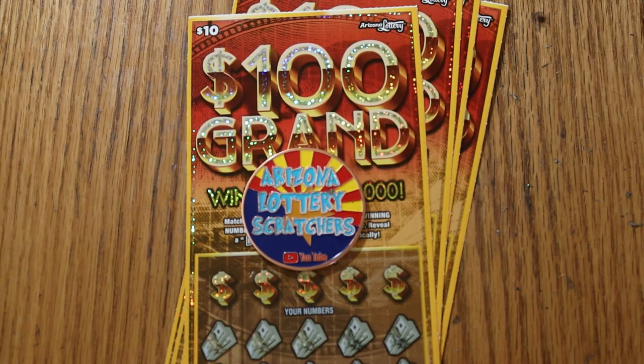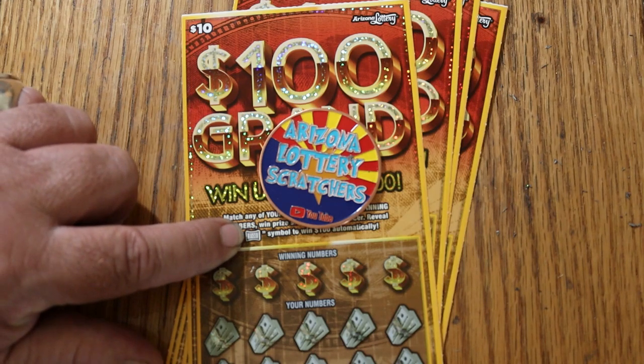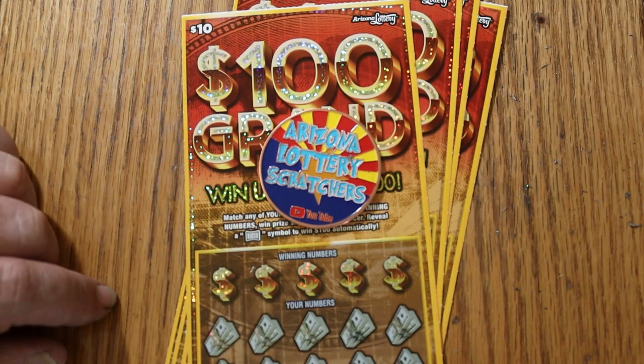This is the new $10, $100,000 ticket. Simple match-your-number game — find the flying dollar bill there and it's a $100 instant win. The odds are 1 in 3.46. The book number is 010317, and I have five of these tickets, 0-0-4 all the way down to 0-0-0.